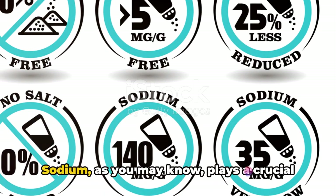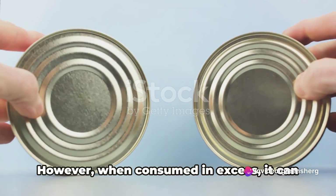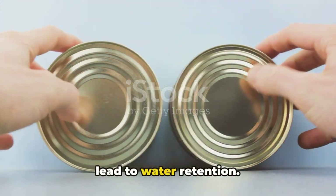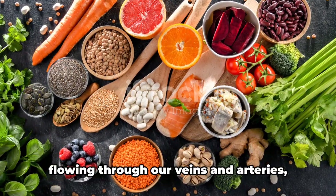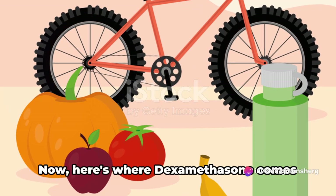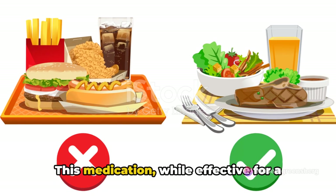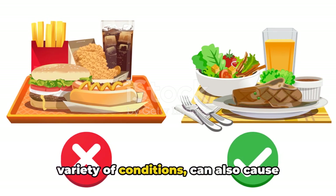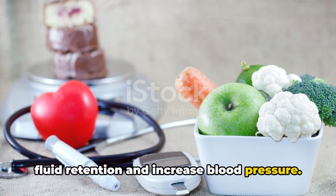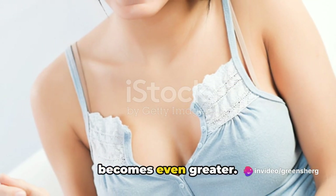Sodium plays a crucial role in maintaining fluid balance in our bodies. However, when consumed in excess, it can lead to water retention, which can increase the volume of blood flowing through our veins and arteries, causing an uptick in blood pressure. Dexamethasone can also cause fluid retention and increase blood pressure. When combined with a high sodium diet, the risk of elevated blood pressure becomes even greater.